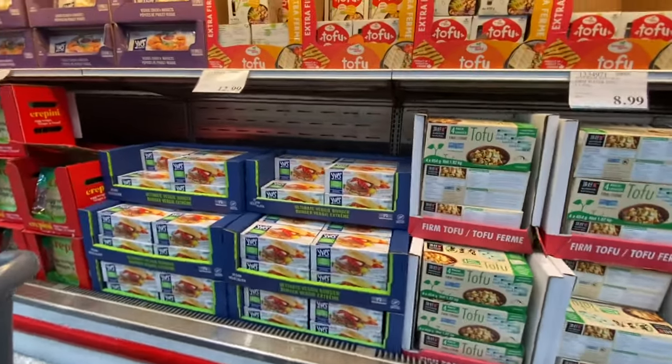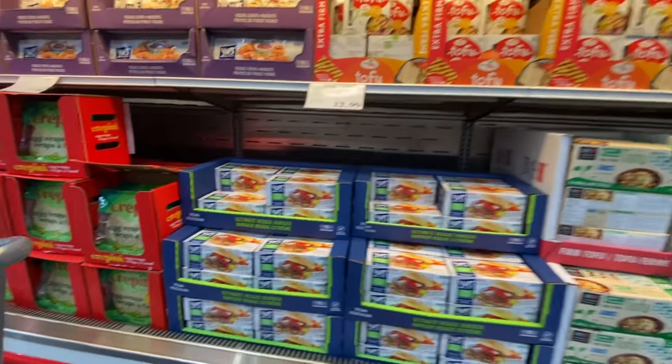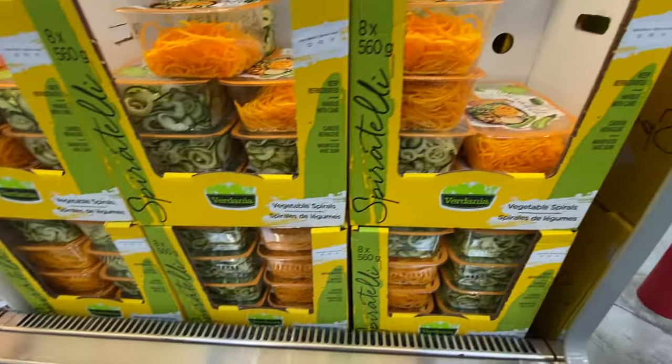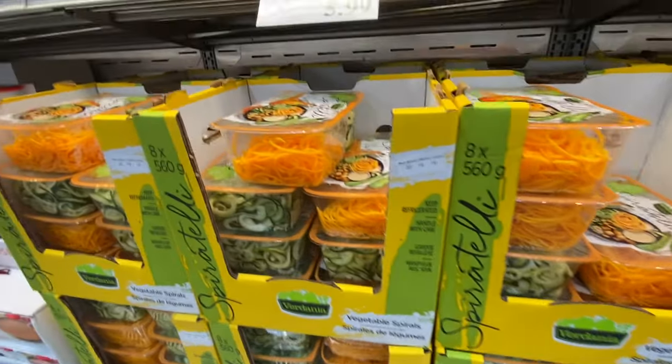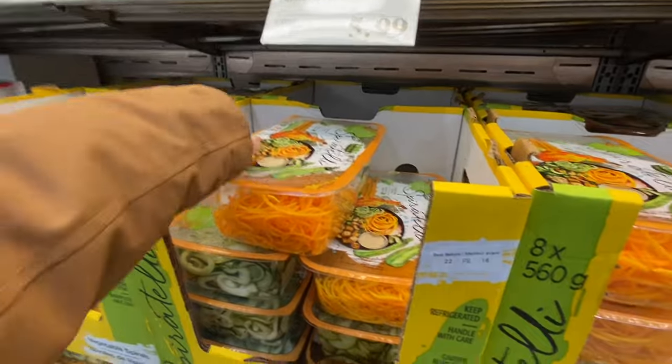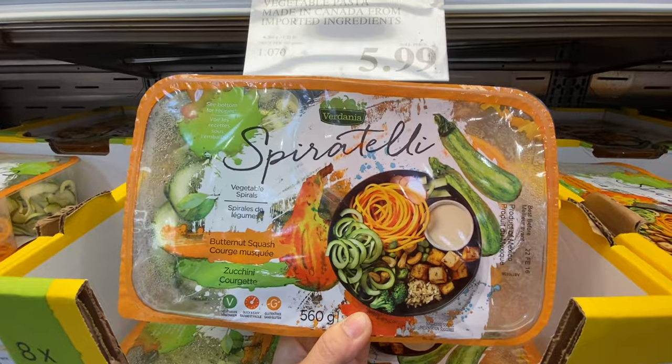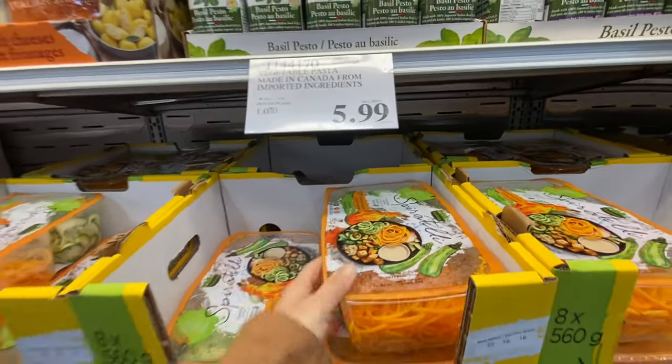Some vegetarian options are available: tofu, veggie burgers, and veggie chicken nuggets. There are also veggie spirals — butternut squash and zucchini — for $5.99.